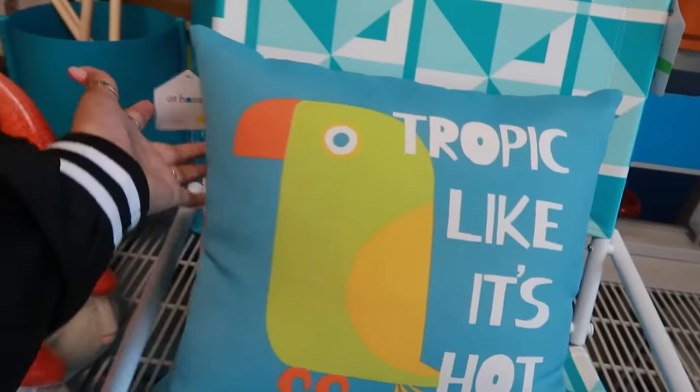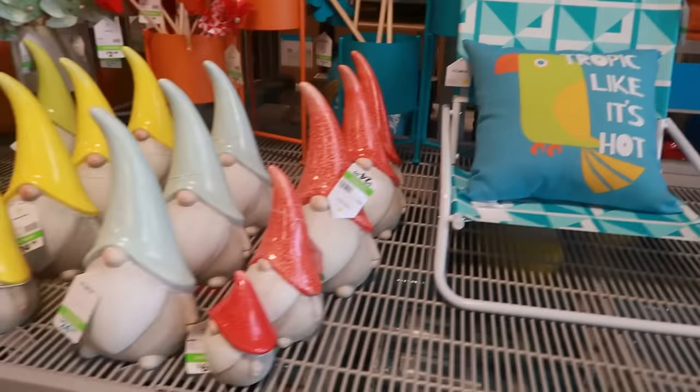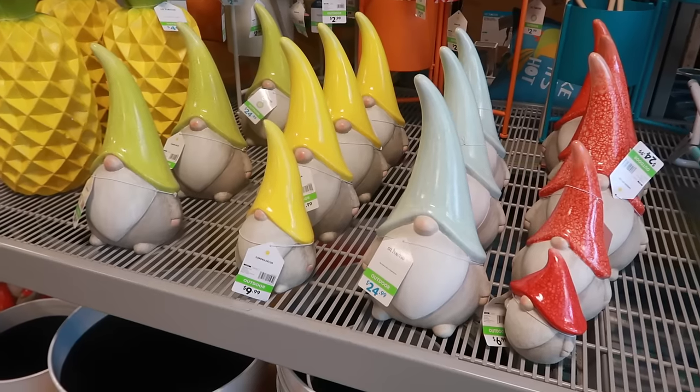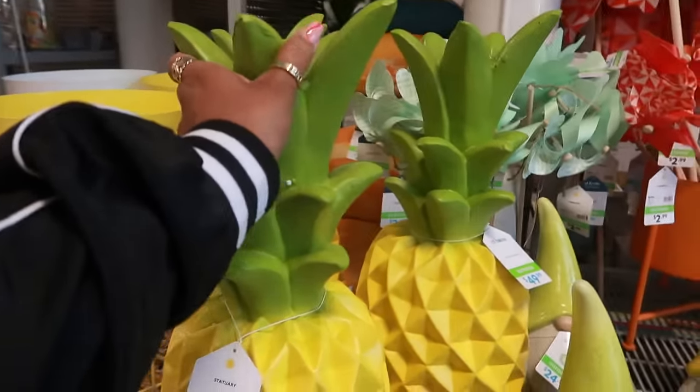Tropic Like It's Hot pillow — that's $13. There's the little chair, the gnomes — $25 for the bigger one, $7 for the small. You got all the different colors. The pineapple is $50. How cool is that?